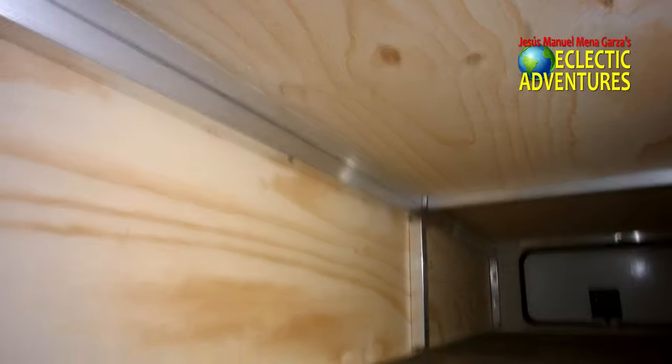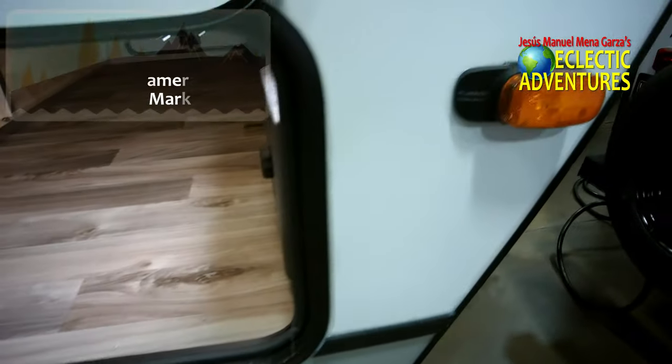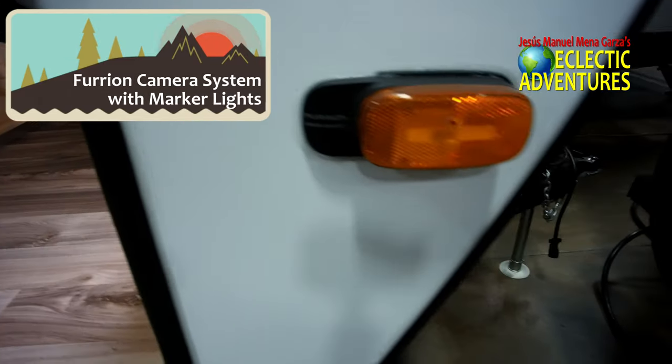There you see the plywood construction — not chipboard, nothing budget about this travel trailer at all. And of course they have the Furion camera system with marker lights. That's appreciated.